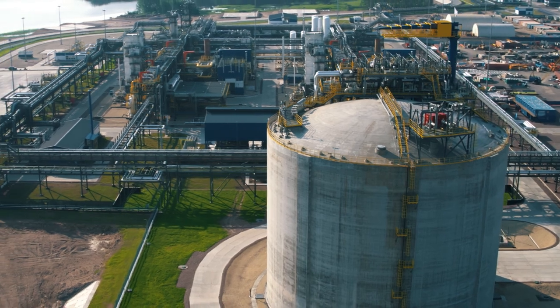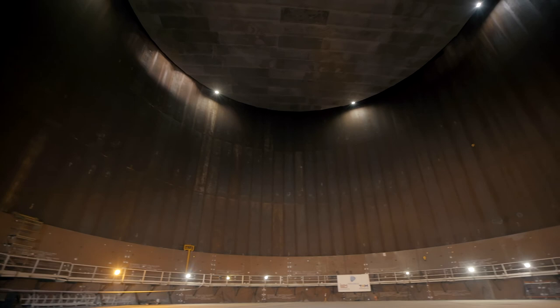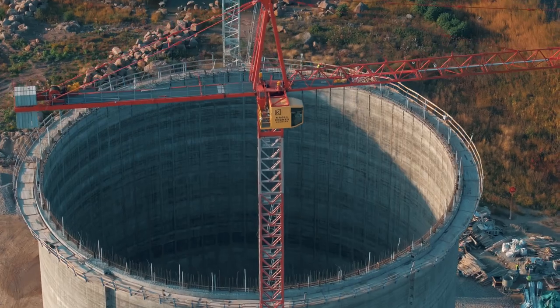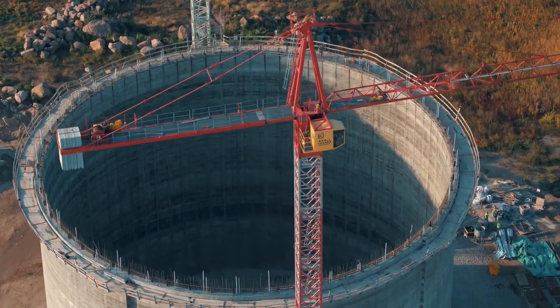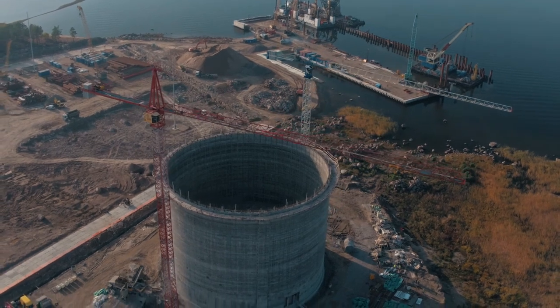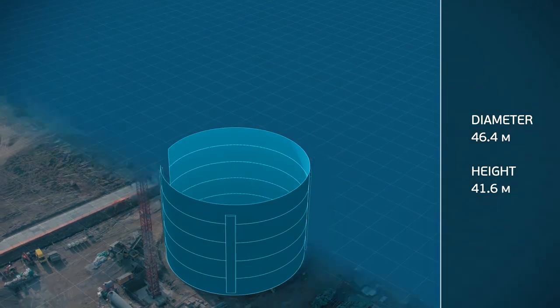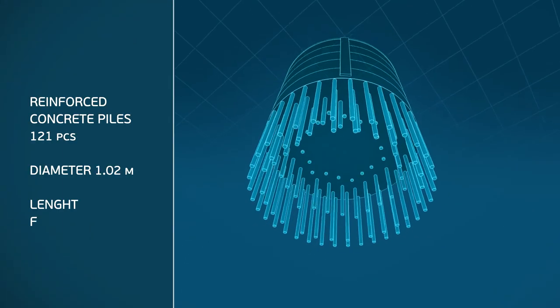The tank consists of an external pre-stressed concrete shell and an internal tank of nickel alloy steel, which enables liquefied natural gas to be stored at temperatures down to minus 165 degrees Celsius. Due to specific geological conditions, reinforced concrete piles 1,020 millimeters in diameter, on which the foundation slab rests, were used as the construction base of the tank.